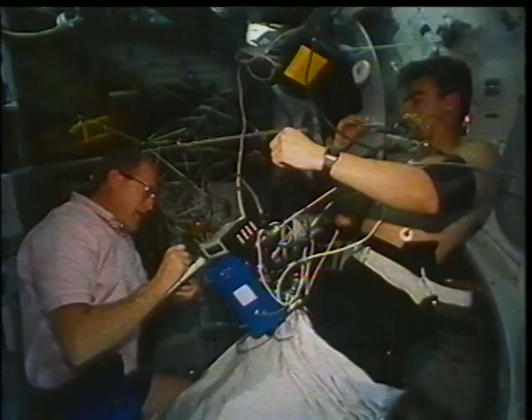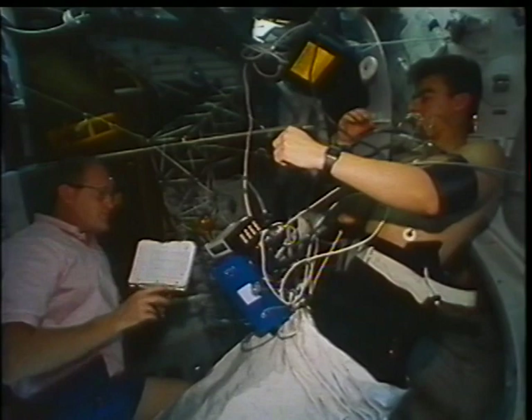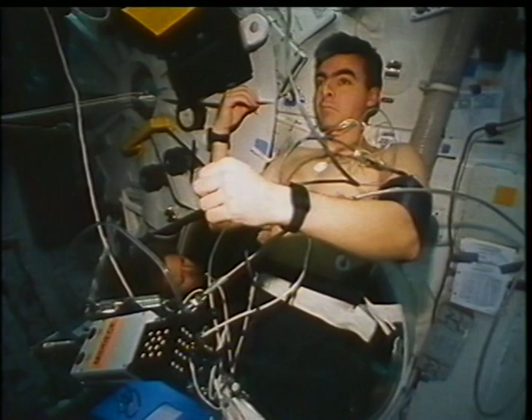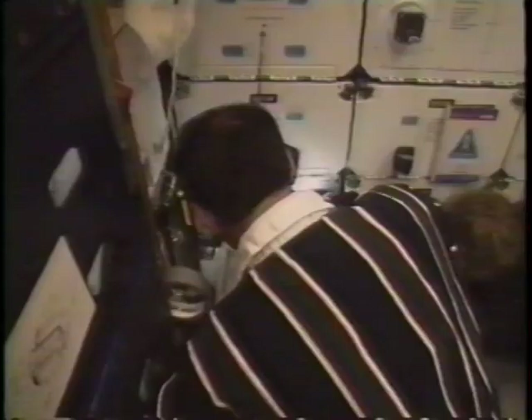I am in our lower body negative pressure suit, which is a device trying to help us readapt to gravity when we get home by creating a negative pressure in the lower half of our body. That will help our fluids go back down into the lower half and help us readapt a little better when we get home. One of the other things you can see is that this area of our mid-deck was everything to us — every room in our house all put into one. We've got Marsha and Pierre working on protein crystals, Sam and I working in the LBNP. This is our laboratory, our gymnasium, our kitchen, our bathroom, our sleeping area, our bedroom — and this is our home. Taking a sponge bath for 14 days, there are some parts you miss.